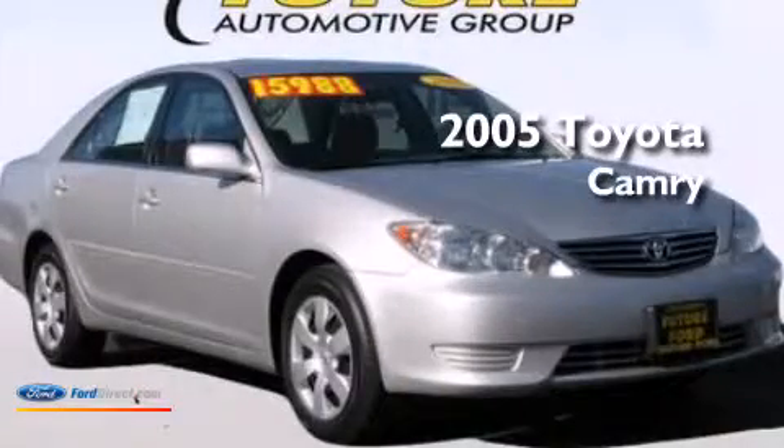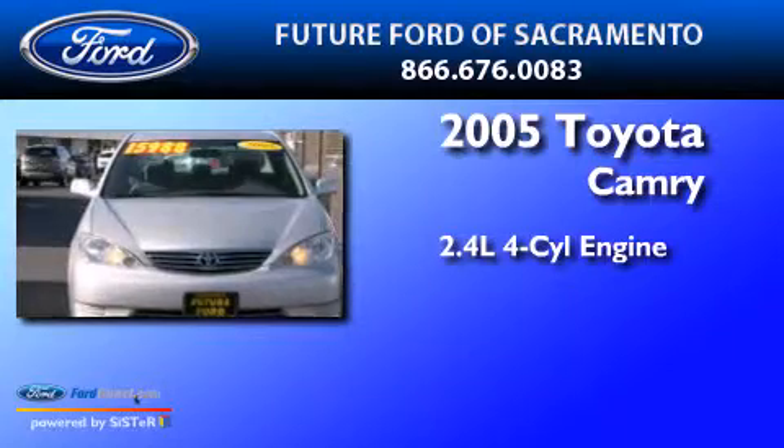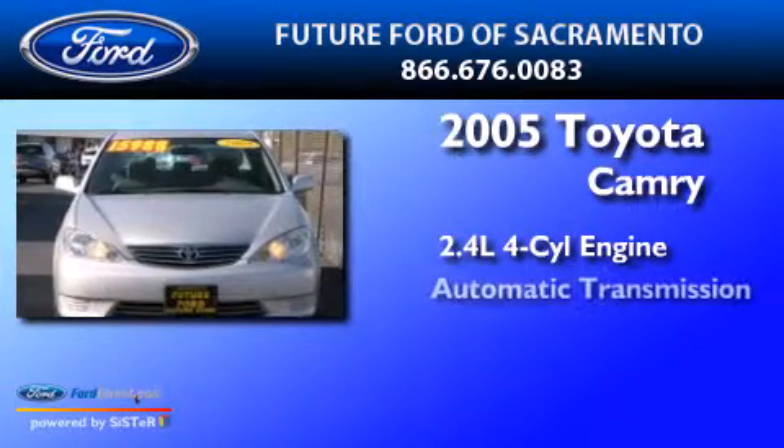This is a 2005 Toyota Camry. It features a 2.4-liter 4-cylinder engine and an automatic transmission.